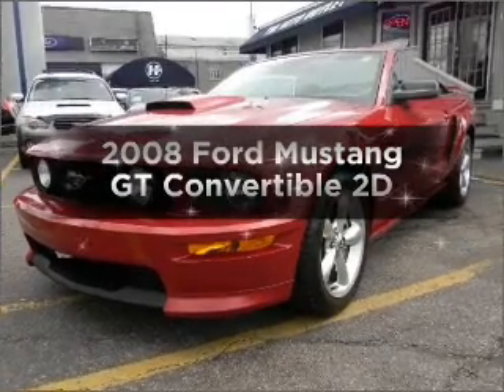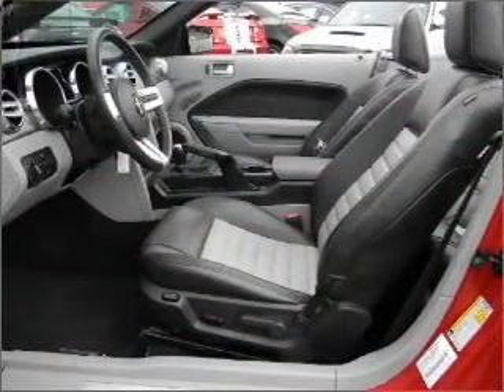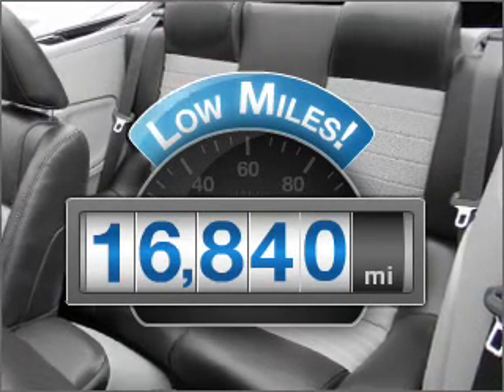Imagine yourself in this 2008 Ford Mustang. If you're looking for an automobile with great attributes, look no further. Get more for your money with this vehicle that features low mileage and dependability.